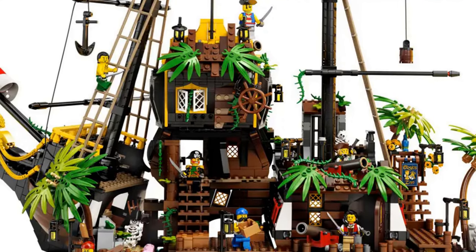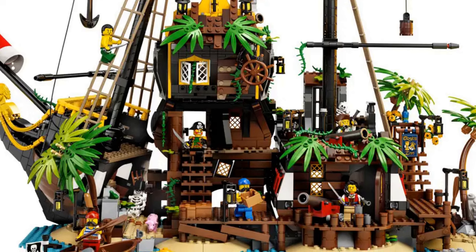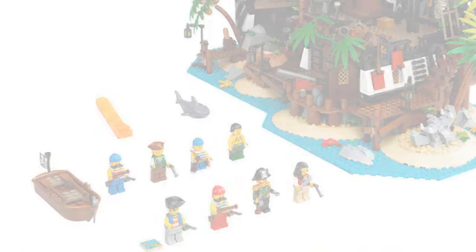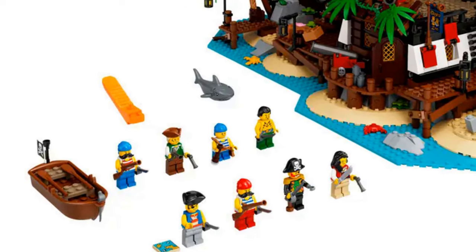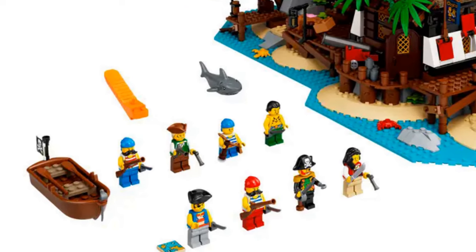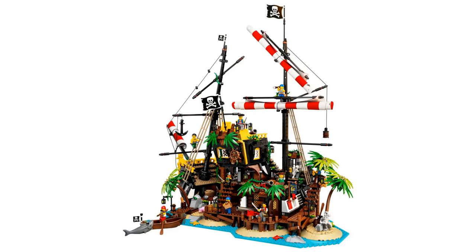The structure plays host to a captain's cabin, kitchen, tavern, bedroom, and a jail cell. There are a massive eight minifigures, including Captain Redbeard, Lady Anchor, Robin Loot, and the twins Port and Starboard. It's such a cool set.